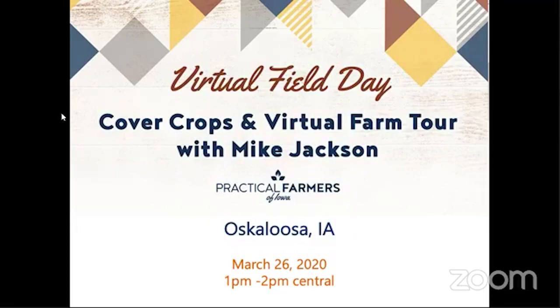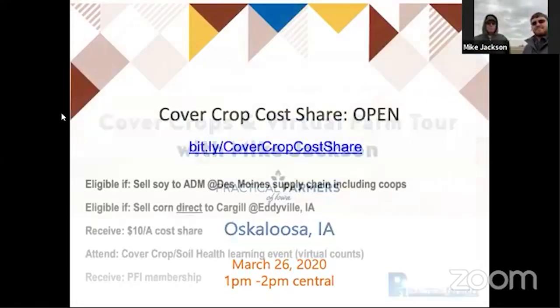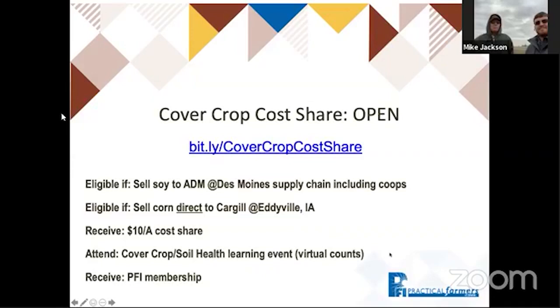We would normally love to do these field days face-to-face, but considering the circumstances, we're going to make it work virtually. Before I turn it over to the Jacksons who are in the field on site, I just wanted to make sure folks know about some programs we offer for those getting started with cover crops. We offer a Cover Crop Cost Share program, and that is open — we are actively taking sign-ups.